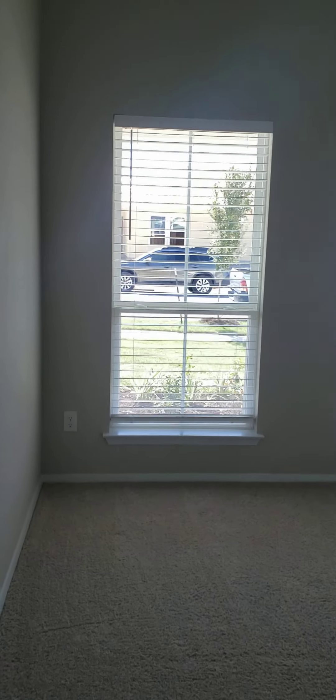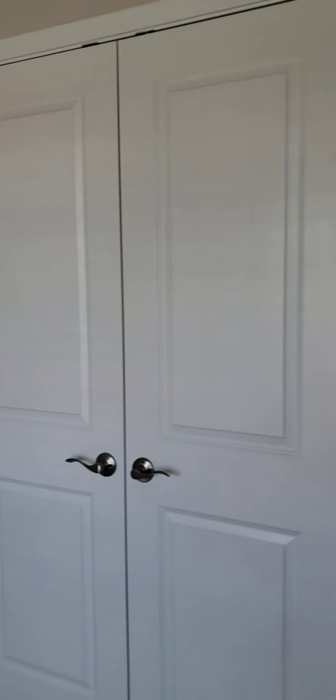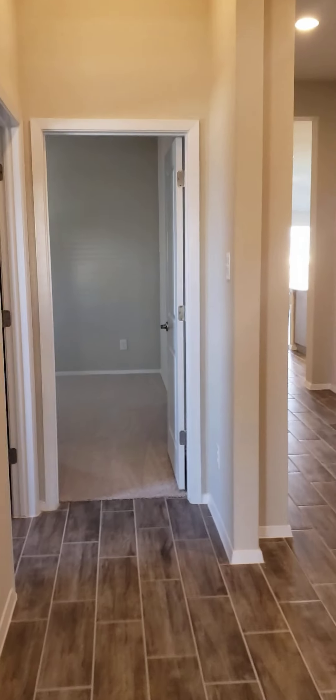The front bedroom has two nice big windows, a high ceiling, and a double door closet. And then there's a coat closet out here.